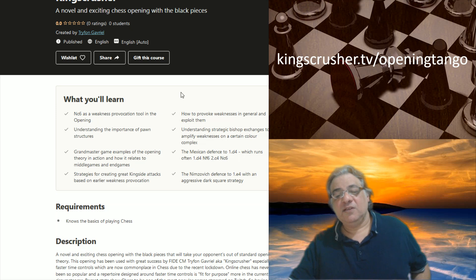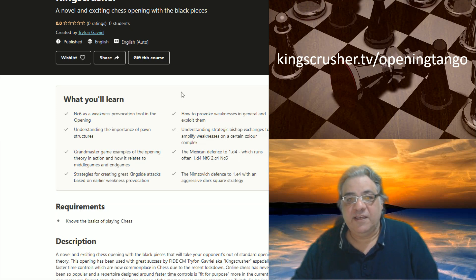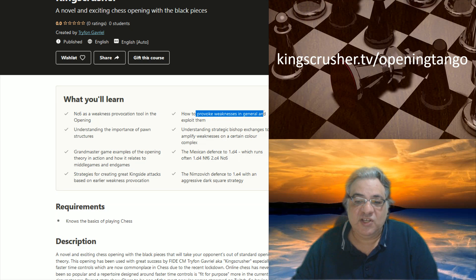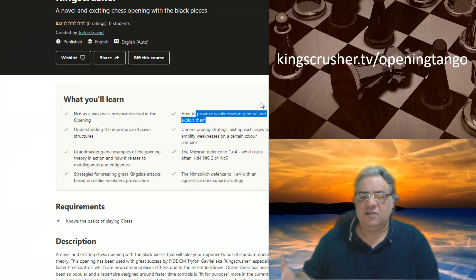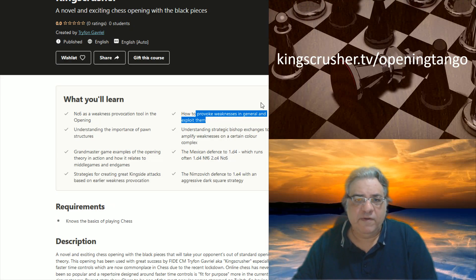There are a lot of strategies for creating kingside attacks. The course also captures ideas and philosophies for how to provoke weaknesses in general, like strategic bishop exchanges. I often find the strategic bishop exchange at c5 with black in my games quite often with great results.